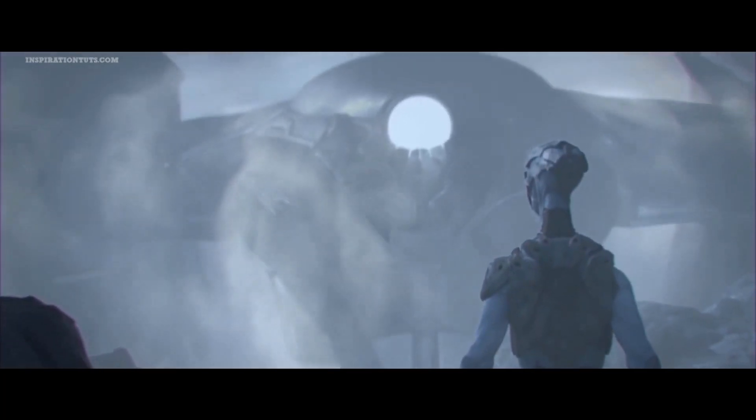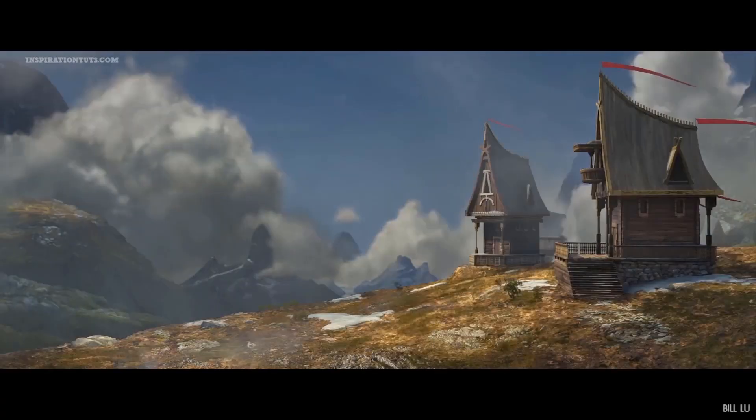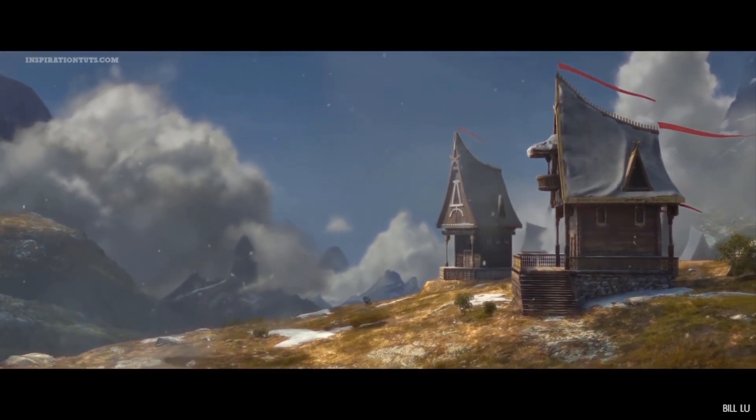If you want to learn 3D modeling, animation or visual effects and you want to do it fast and efficiently, we will give you 8 tips that can help you accelerate the learning process and shorten the learning curve.